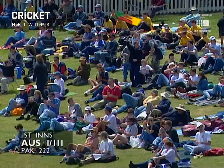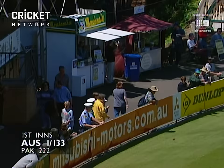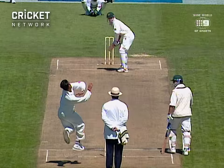Make that four boundaries. Very good shot. That's beautifully struck. What a way to go to lunch. And Michael Slater is heading off for a quick bite to eat. Australia one for 134, chasing 222.